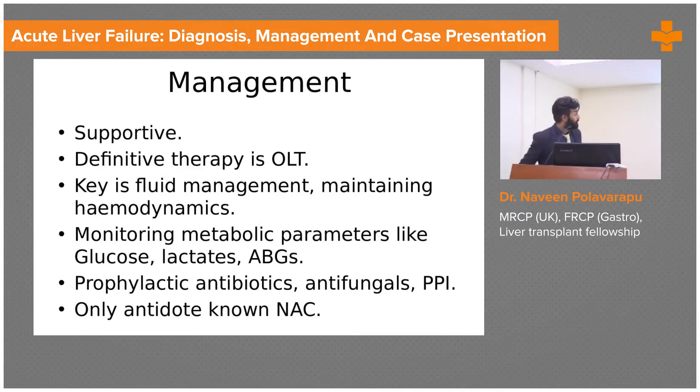The treatment predominantly is supportive initially — fluids, fluids, fluids — and you maintain the hemodynamics. You correct the lactates and the acidosis. Often these patients have hypoglycemia as they're developing into severe failure, so you need to keep looking for that, along with prophylactic antibiotics, antifungals, and PPIs.